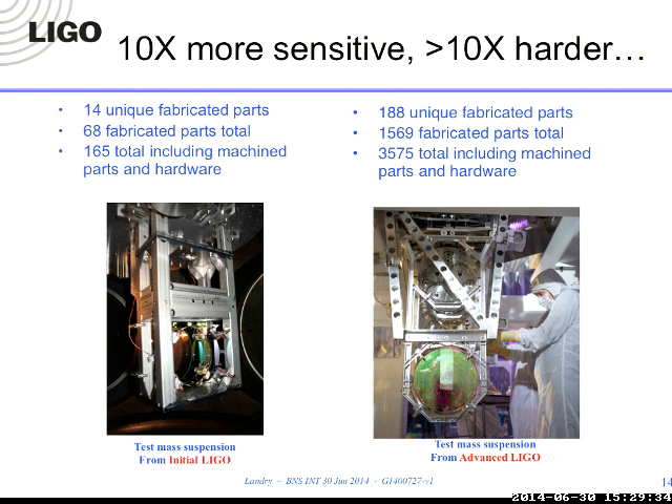Ten times more sensitive makes things a lot harder. The initial LIGO test mass suspension in an end station has a factor of 30 or so more parts in the Advanced LIGO setup—just parts alone. That plays out in number of channels, number of filter banks, amount of data, number of test points—all parameters of which you have to assess the scaling of the machine. We were worried about this, but since the talk was prepared I'm less worried because we locked last night.